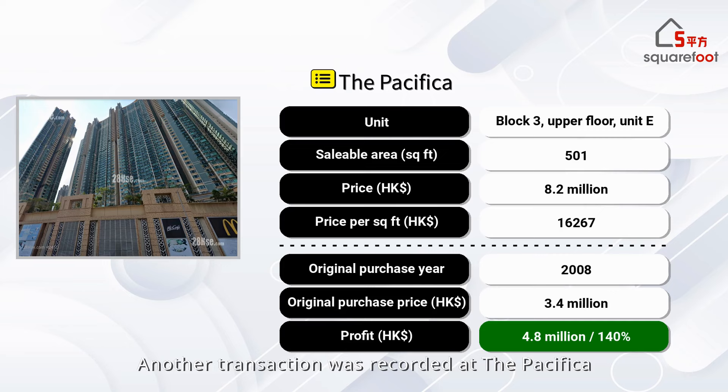Another transaction was recorded at the Pacifica. The unit, located in Tower 3, features a two-bedroom layout and measures 501 square feet. It changed hands for HK$8.15 million. The original owner bought it in 2008, and after holding it for 16 years, they realized a profit of HK$4.8 million.